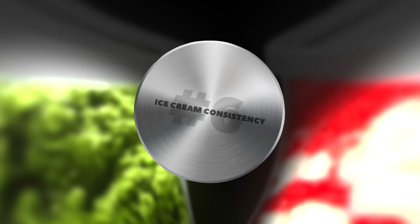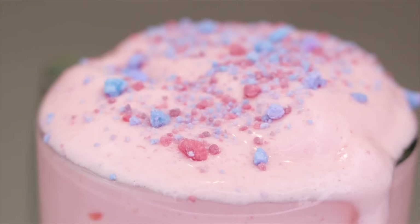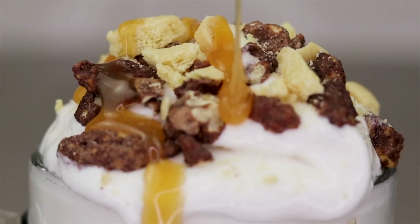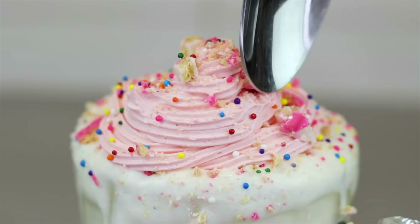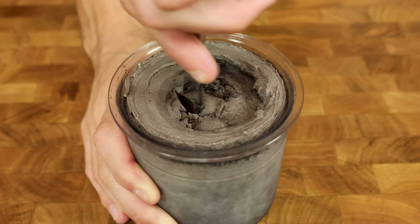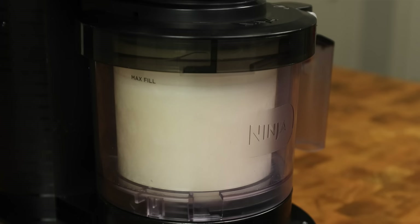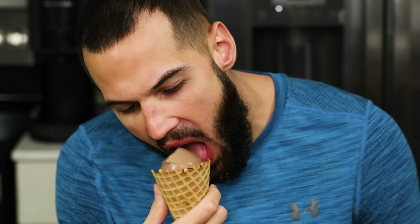I heard from many subscribers in my comment section that I needed to get a Creamy and that the consistency is like no other. Since I already had my blender ice creams that I loved, I honestly thought it couldn't get much better. I brushed off the comments and kept eating ice cream from my blender — which was a mistake. If I had known just how close to real pint consistency this ice cream could get, I would have gotten this machine a year sooner and never thought twice about buying it.